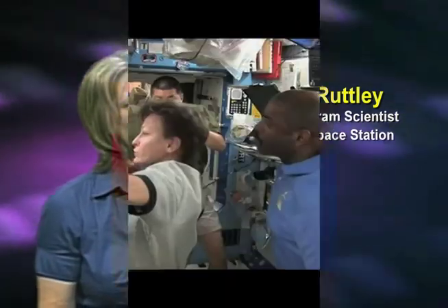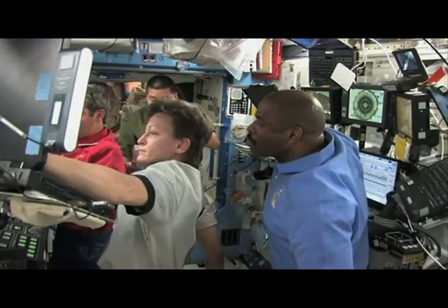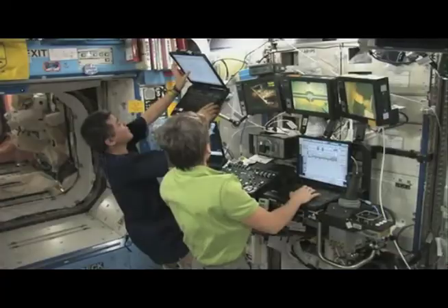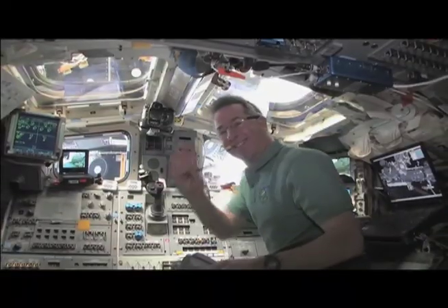The space station is built for research. It's an orbiting laboratory, and that's our primary goal. At any one time, there are usually six people on orbit maintaining the space station, maintaining the science, trying to just stay alive and keep the vehicle orbiting.